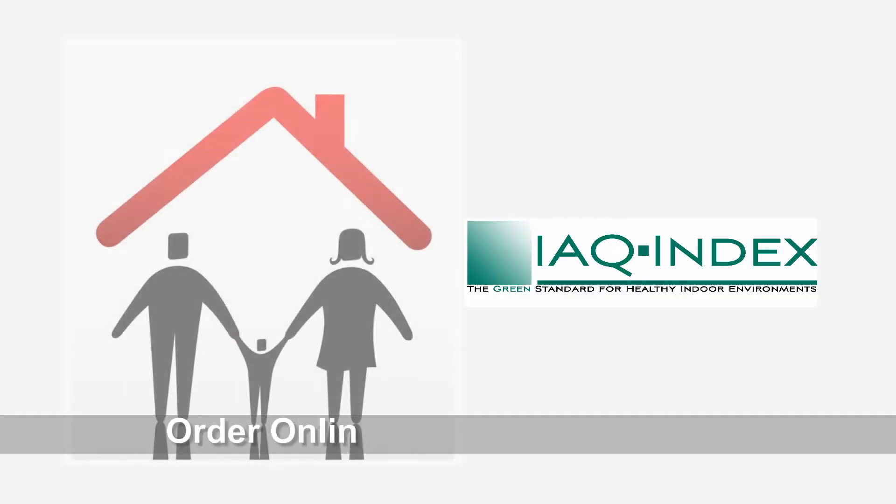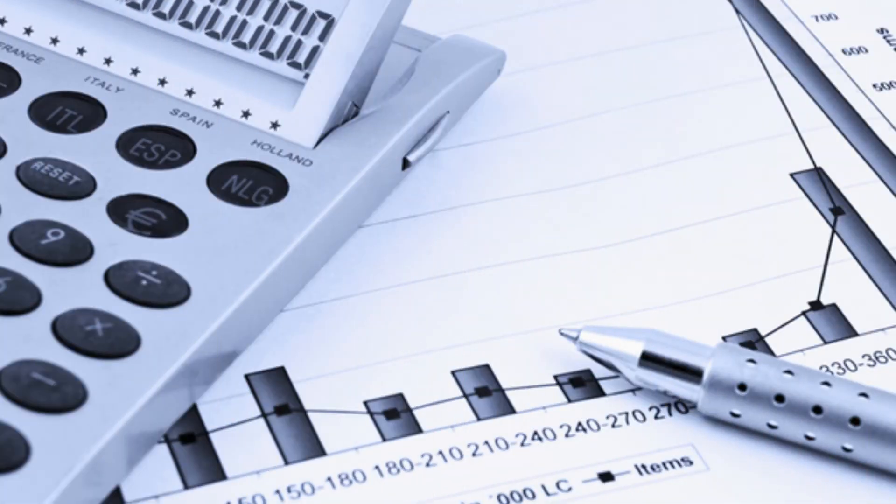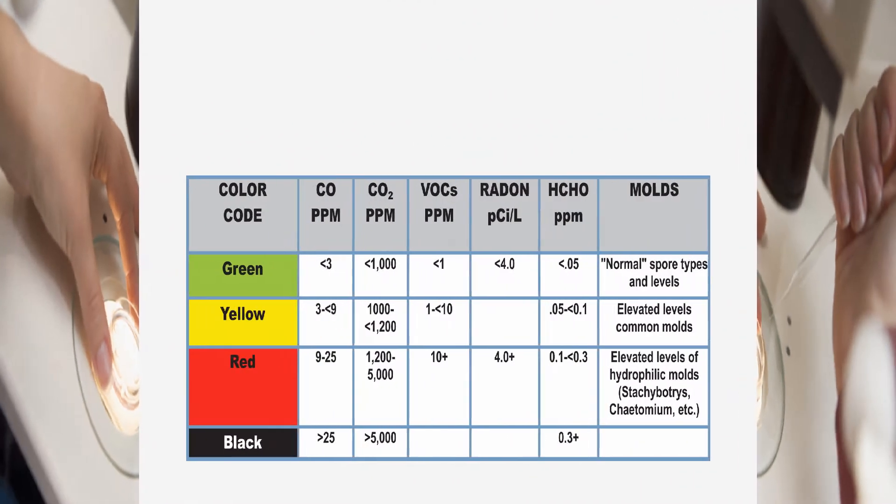What makes IEQ Index so unique is the fact that the results are health-based and easy to understand. A unique air quality index is assigned to each kit after laboratory analysis. A numerical index is calculated based on the results from all of the individual parameters analyzed. Descriptive, color-coded ratings are assigned that summarize the findings.